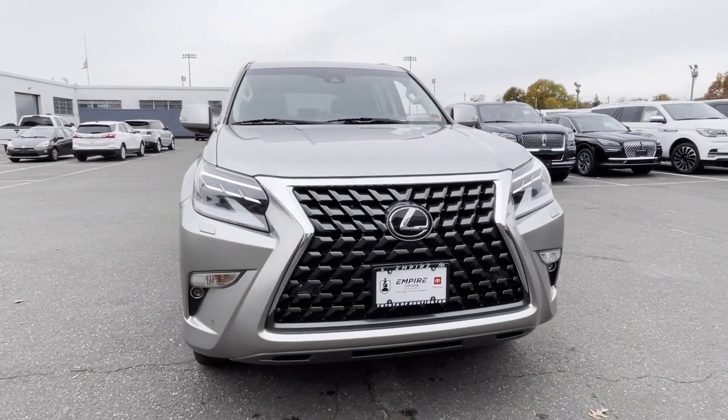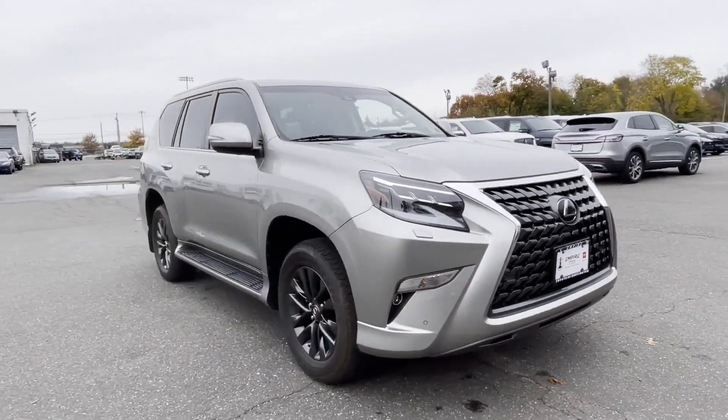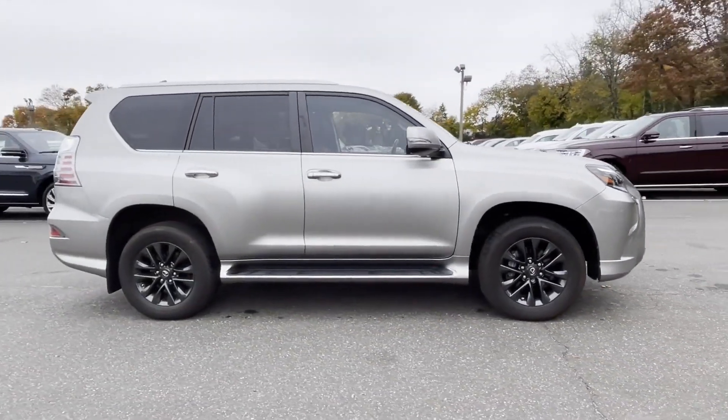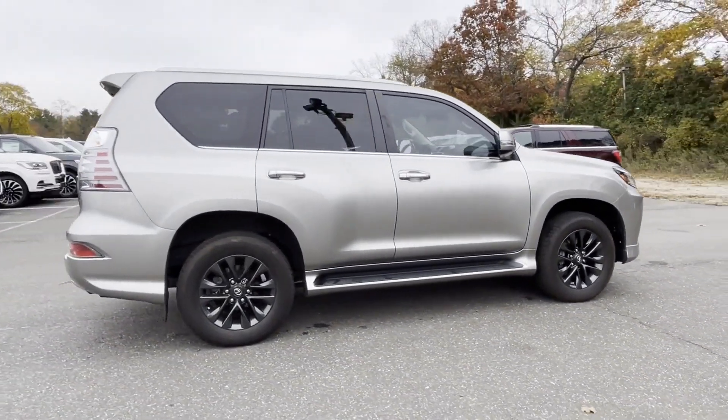2021 Lexus GX. With less than 23,000 miles on the odometer, this SUV offers space as well as power and performance.